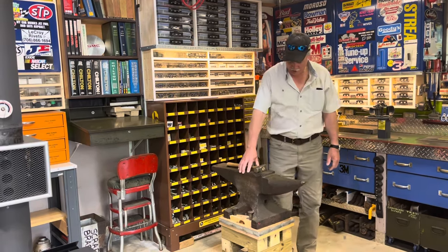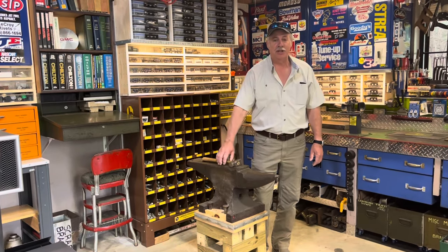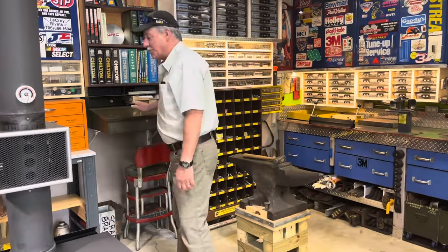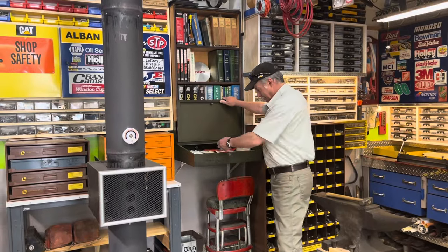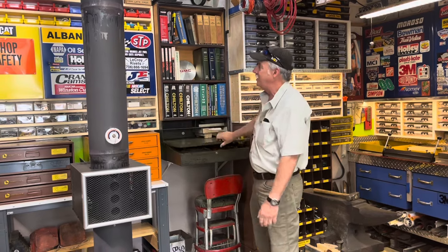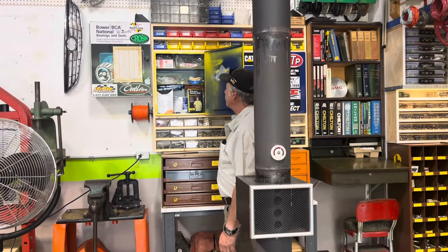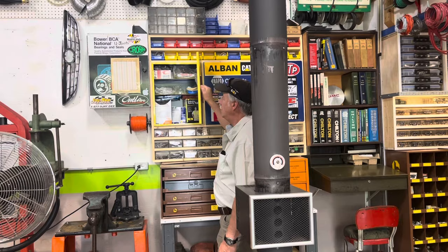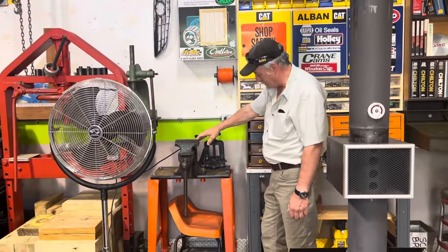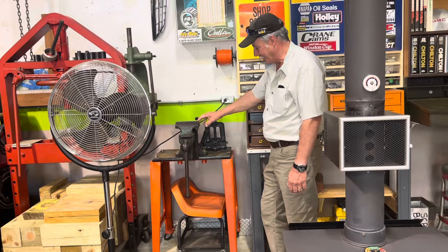I've got an old anvil here that my father gave me for Christmas years ago — we found it at a farm auction. I don't do any blacksmithing, but it's just a neat thing to have in the shop. This used to be my office when I first built the shop; I just use it now to keep the technical things that come with power tools so I can find the specs. I've got a cabinet full of shop safety equipment — ear plugs, face masks, safety glasses. And a very old vise that came out of my wife's uncle's house in New England — we took it and brought it home. Vises like this are hard to find.